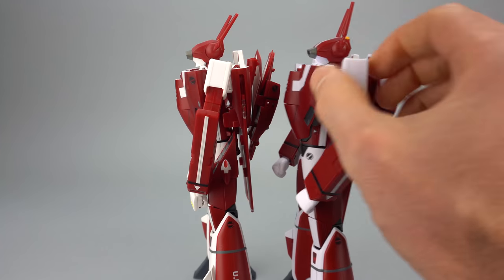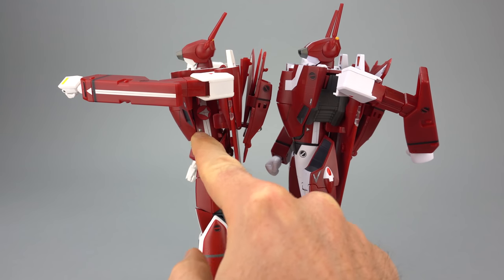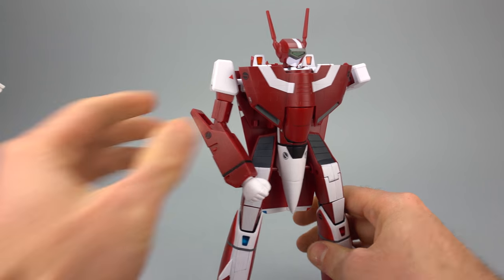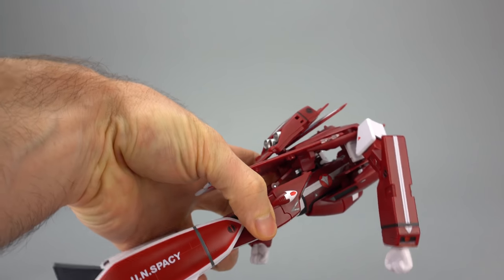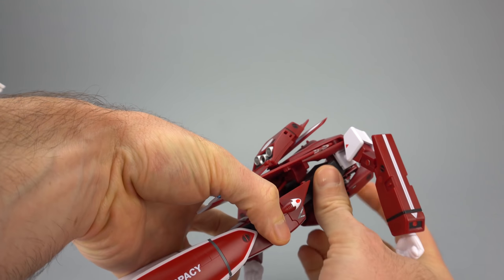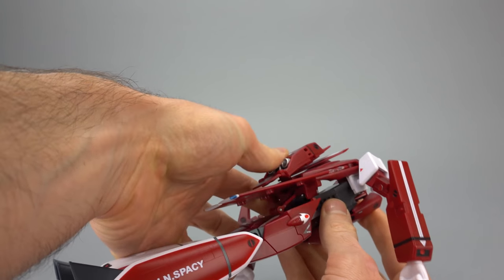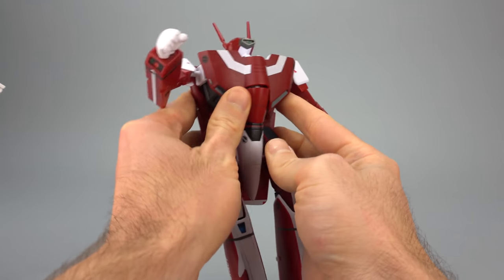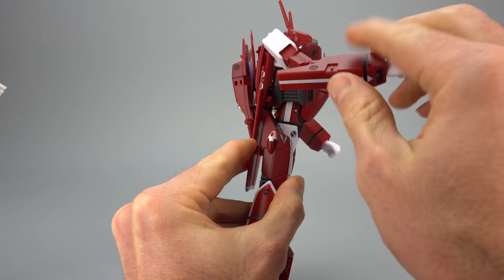The Arcadia toy also comes with option parts — cavity fillers. You can see I've got one installed on the Arcadia side, but not on the Yamato, because the Yamato didn't come with it, so there's a big gap there. To install the side cavity filler, we pop the back up a little bit, take the little side filler piece, and slide it in. It's not perfect transformation, and honestly I probably wouldn't use these pieces very much, but it's a nice option.